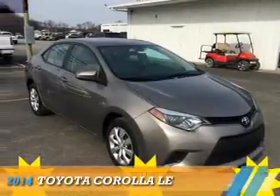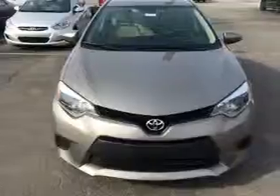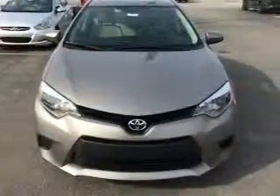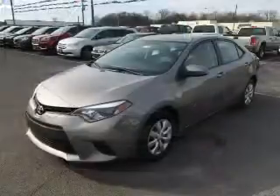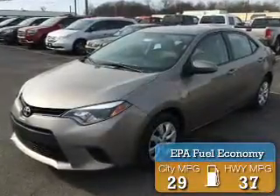Presenting the 2014 Toyota Corolla. It's powered by a 1.8 liter 4-cylinder engine and an automatic transmission. Great fuel efficiency saves you money by requiring fewer trips to the gas station.